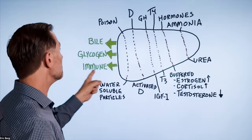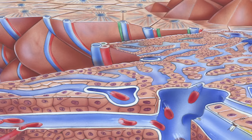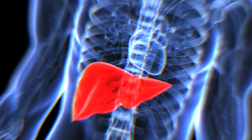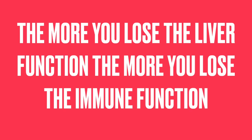Immune function — until recently, I did not know the magnitude of how important the liver is for your immune system. You have specialized immune cells in the liver and a lot of different lymphatic sinuses that help your immune system from all sorts of different angles. The more we lose liver function, the more we lose immune function.